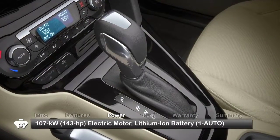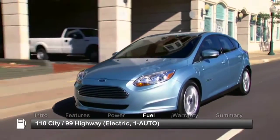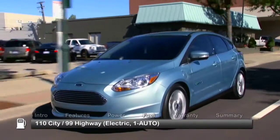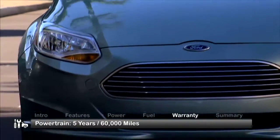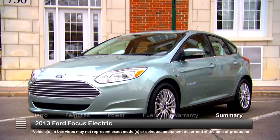Power is sent to the front wheels through a single-speed transmission. Here are the fuel economy estimates in miles per gallon equivalent ratings. The Focus is backed by a five-year, 60,000-mile powertrain warranty.